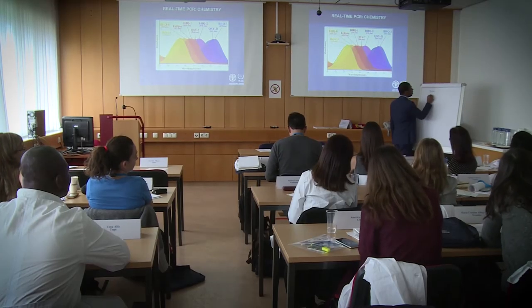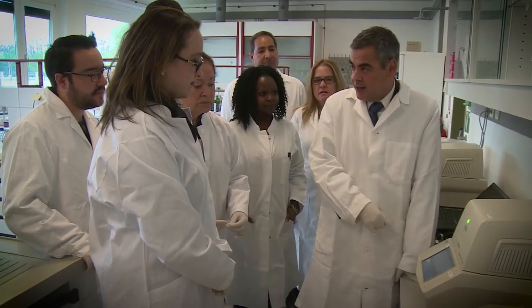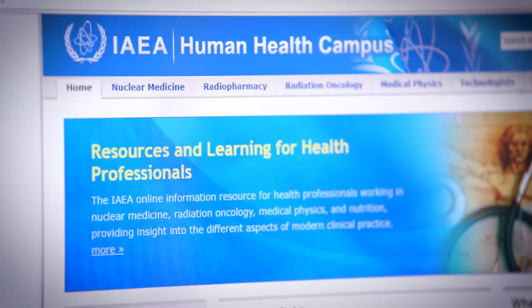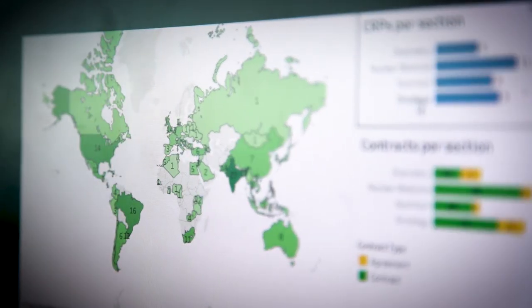The IAEA facilitates training for international medical professionals and students and offers remote learning via its online resources, such as the Human Health Campus, which is used by health professionals all over the world.